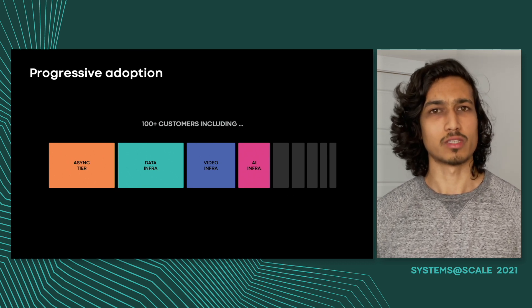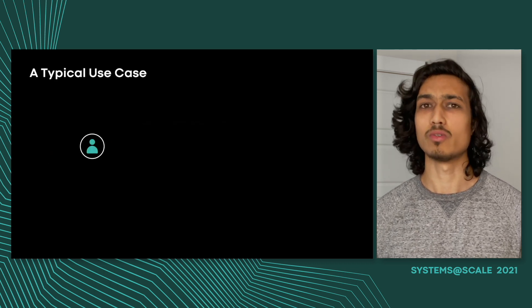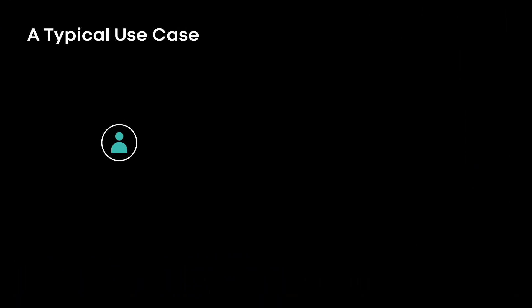Let's look at what a typical Fox use case looks like. A typical Fox use case has two components: a producer and a consumer. Producers will call enqueue to put items into the queue. Among other things, an item contains a payload, a deliver-after timestamp, and a user-defined 32-bit priority. Fox will deliver items in priority order once they are ready to be delivered. This ability to defer delivery and order items in a custom way are two of the key differentiating features that Fox provides.